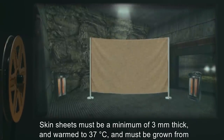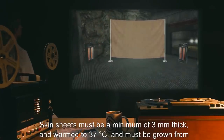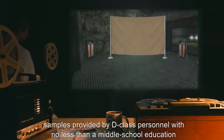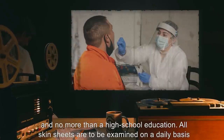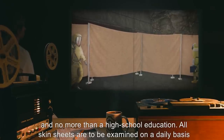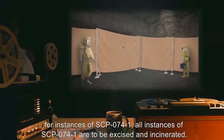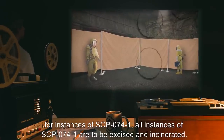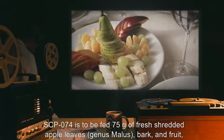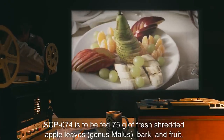Skin sheets must be a minimum of three millimeters thick and warm to 37 degrees Celsius, and must be grown from samples provided by D-class personnel with no less than a middle school education and no more than a high school education. All skin sheets are to be examined on a daily basis for instances of SCP-074-1. All instances of SCP-074-1 are to be excised and incinerated.